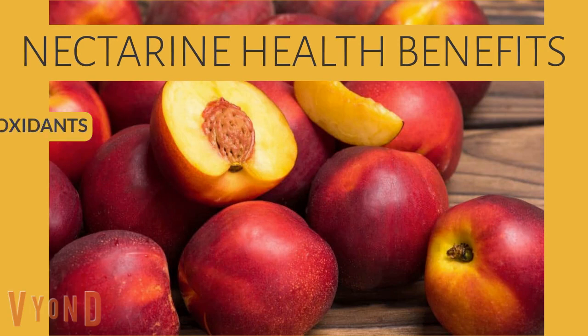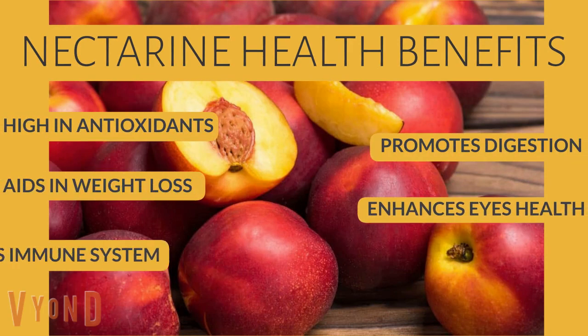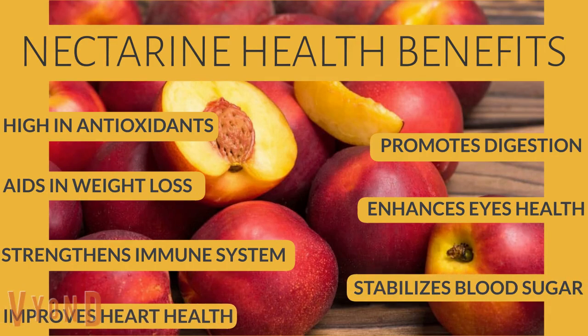Nectarine health benefits: high in antioxidants, promotes digestion, aids in weight loss, enhances eye health, strengthens immune system, stabilizes blood sugar, and improves heart health.